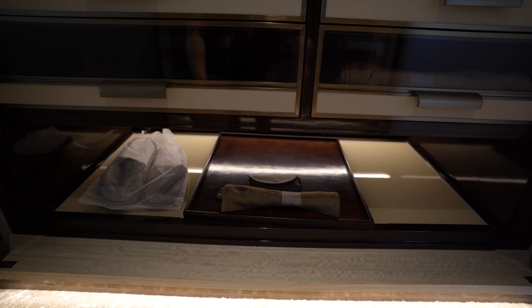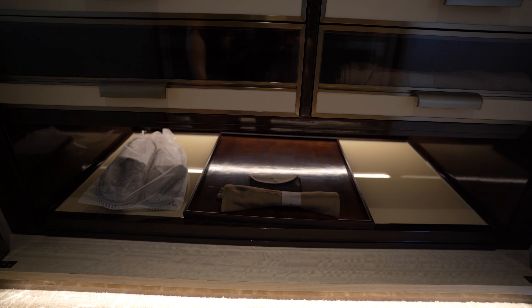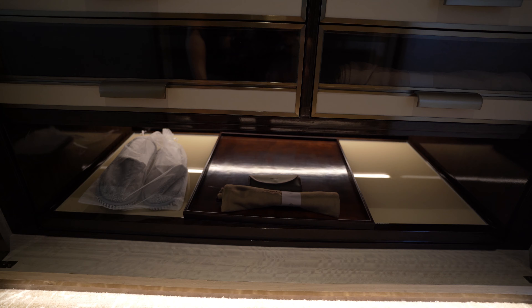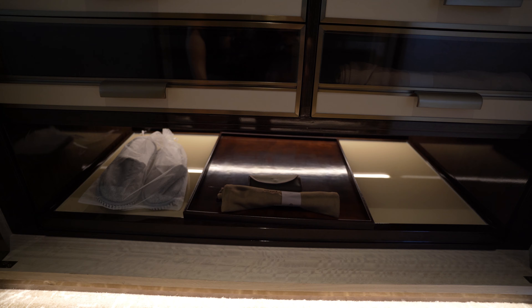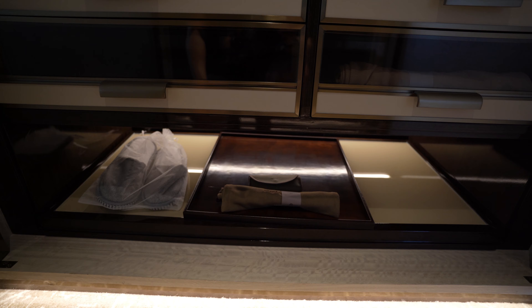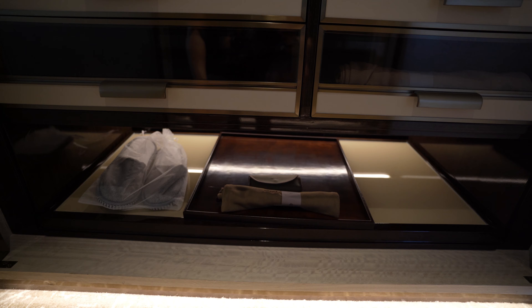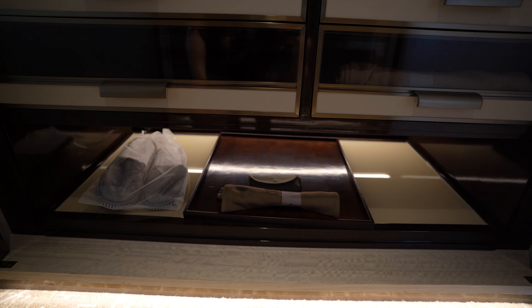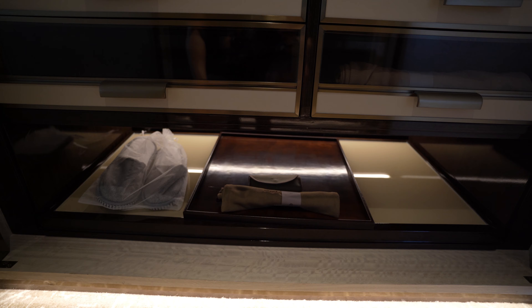Still very beautiful. You do get Voss water — I drank one, they give you four, and they'll refill it every time you ask. The free items are coffee capsules, tea sachets, candies, and the milk in this fridge right here. The candies are also available to be refilled upon request.